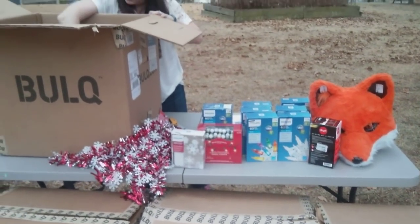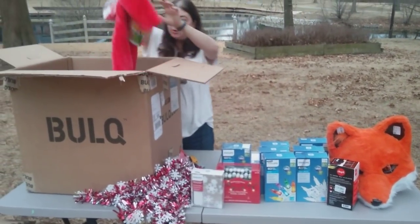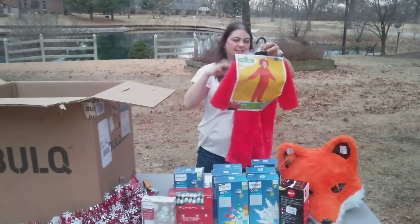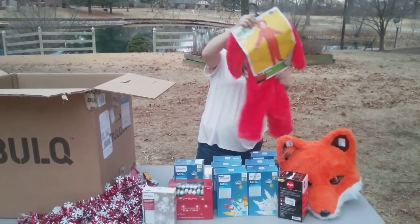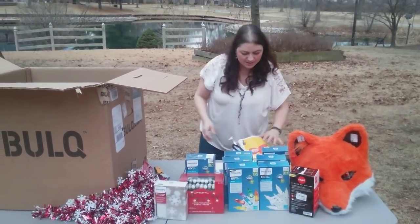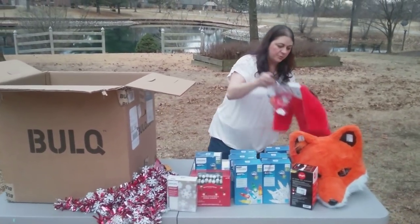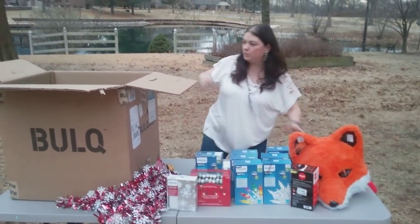Here is an Elmo costume with the Elmo face — it's really soft and fuzzy and cute. It's a toddler size, small, 2T. So a 2T Elmo costume.